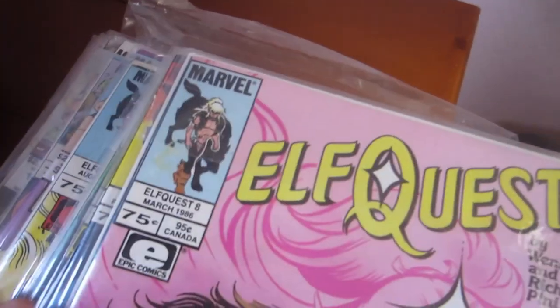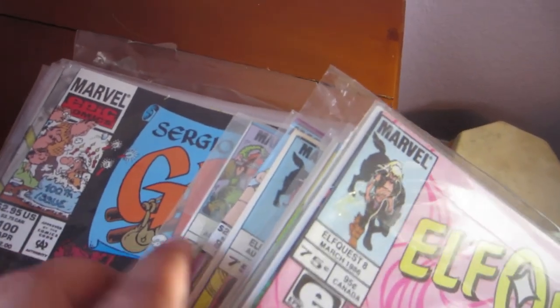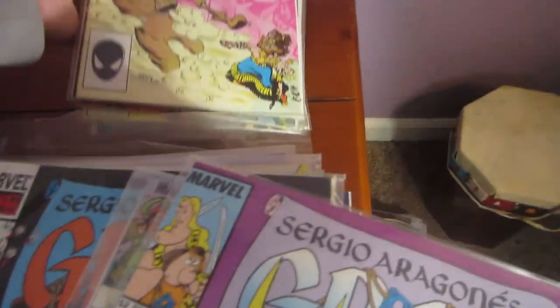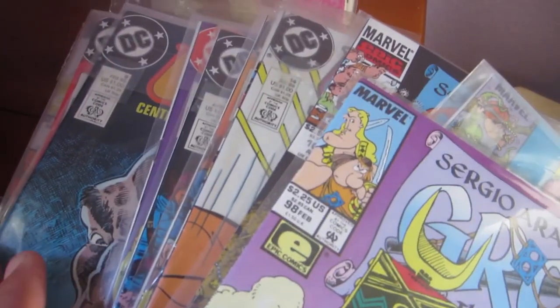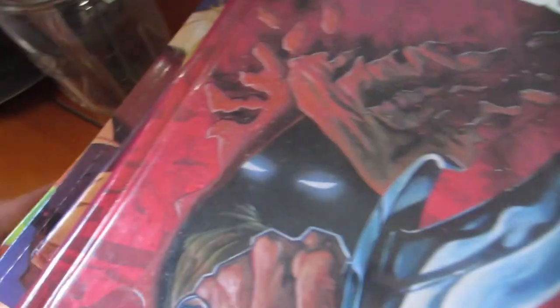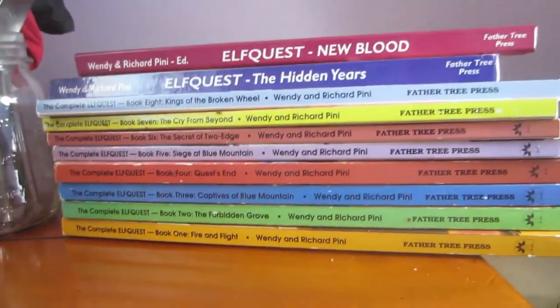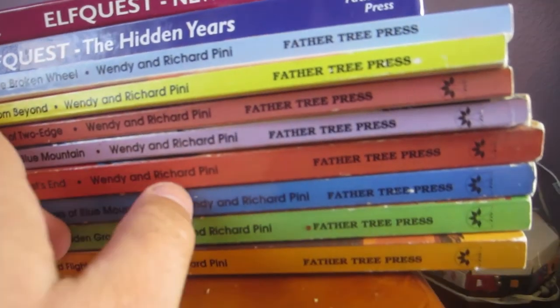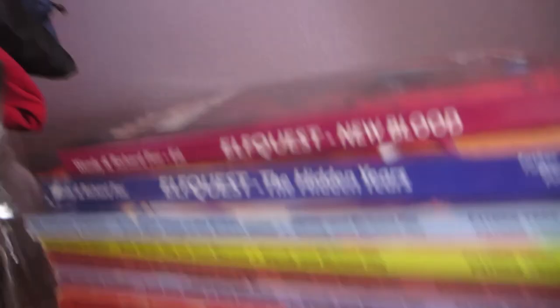I picked up some comics. This is Elfquest, one through eight I believe, and then some just random stuff. I don't think the rest of these are really worth anything. Then I got these guys — there's actually a sold listing for a set of eight, and they sold for a hundred and seventy-five dollars. So that's pretty awesome.